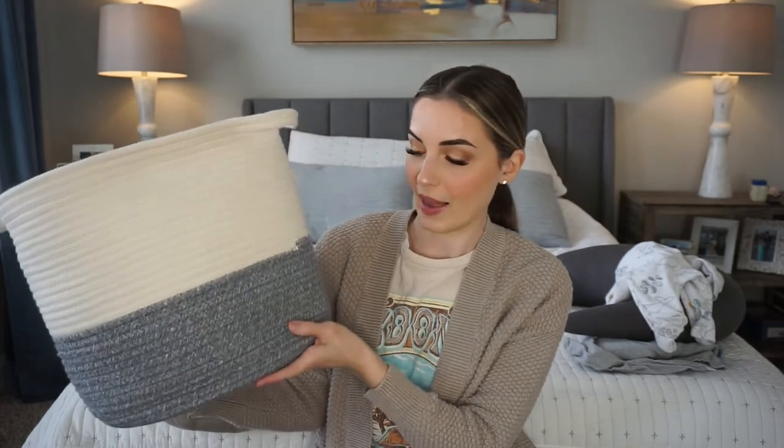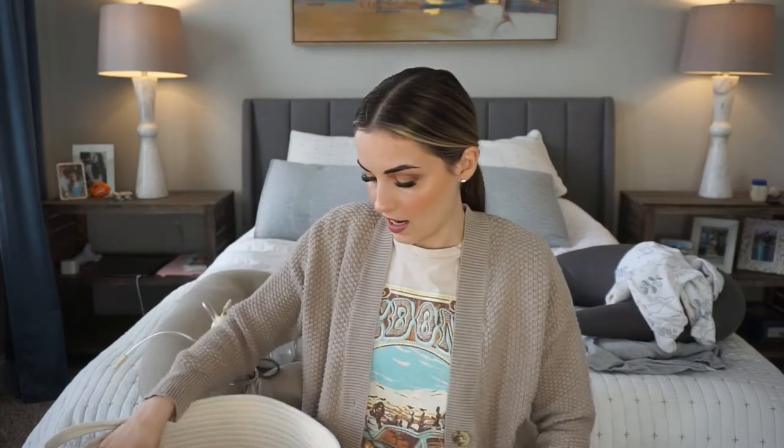The first thing I want to talk about is a diaper changing basket. Everyone's house is different. Most people have two-story homes, but ours is actually three stories — bottom floor is kitchen and living room, middle floor is the master bedroom and playroom, and the top floor has the nursery. So it was really essential for us to have a diaper changing station on every single floor. In this basket I have diapers and we keep some wipes.